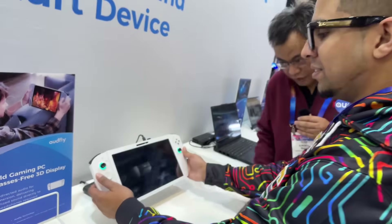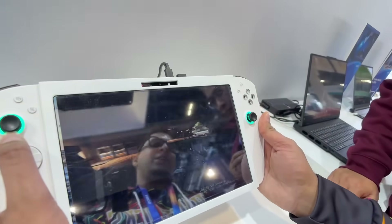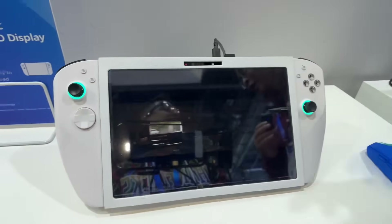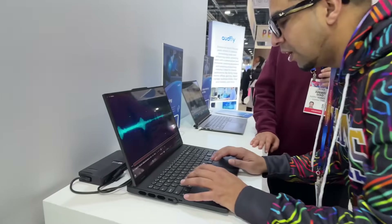Gaming is the new thing here. This is a 3D screen with directional sound integrated. Right now I can hear the audio, but if I move slightly I don't hear it at all. So while you're playing a game, nobody else can hear the sound, and you don't have the distraction of having something on your ears. They also have it for laptops.